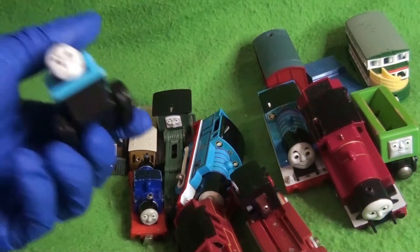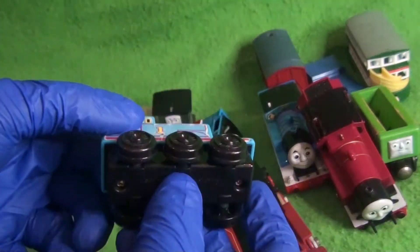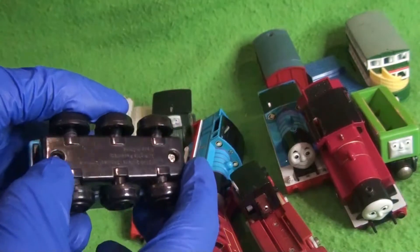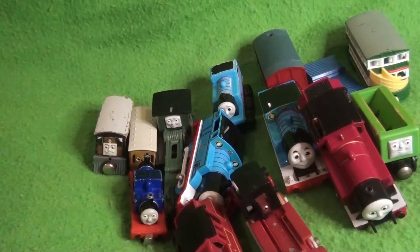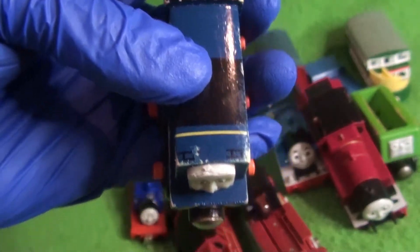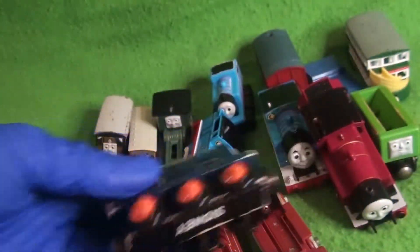We have this weird Thomas — never seen this before. It's obviously based on a wooden railway Thomas but it's plastic, and it actually came with a ride-on. Then we have another wooden railway character new to my collection — Sydney. Oh boy, what happened to the top of your head? That is odd — very bad condition, but happy to have Sydney.